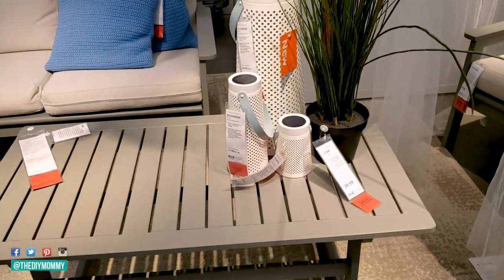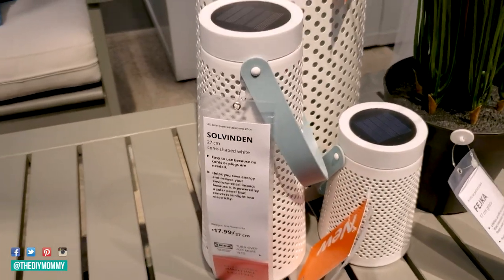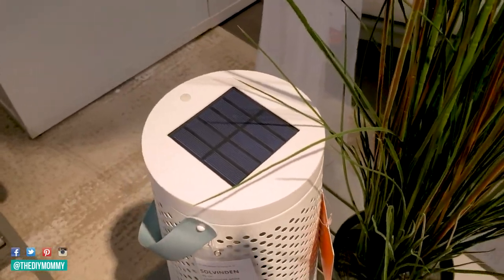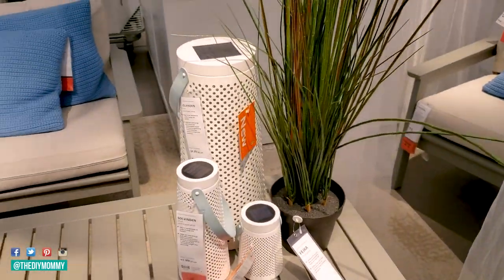New item number seven that I am loving this year are the Solvindin solar-powered floor lamps. These are super cool because they are powered by the sun, so they're not going to use up your batteries and they don't use electricity either. They would look fantastic on a patio.